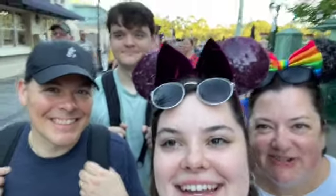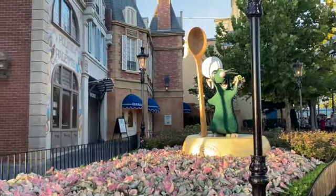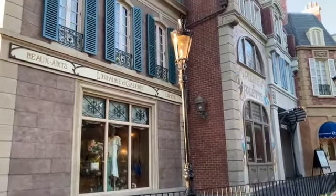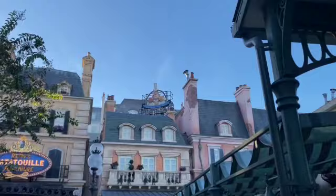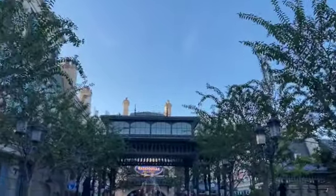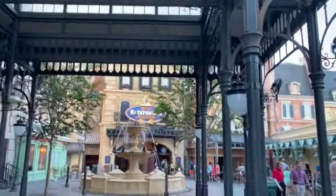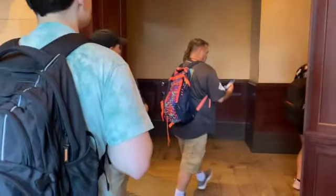First ride of the day is Remy's Ratatouille. Our first day we got to Epcot super early at Rope Drop to ride Remy's Ratatouille Adventure for the first time. It was absolutely adorable. I definitely recommend getting there for Rope Drop because we only had to wait about a couple minutes before park opened and then we were basically on the ride within about five minutes. The theming of this area is just absolutely breathtaking and the ride is so true to the movie, which I loved.